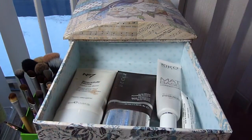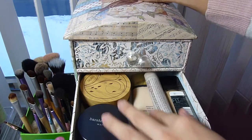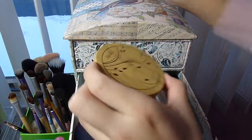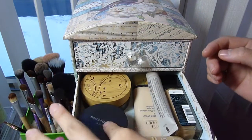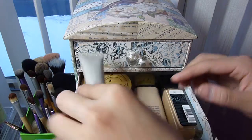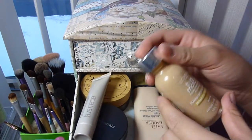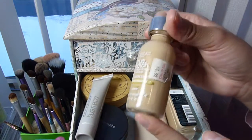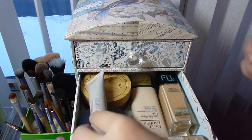The second drawer has all of my face makeup. I have a Tarte foundation I don't really use because it doesn't match me, my Bare Minerals Matte foundation, a Laura Mercier Tinted Moisturizer, Estée Lauder Double Wear Light, L'Oreal True Match, and my Maybelline Fit Me Matte.